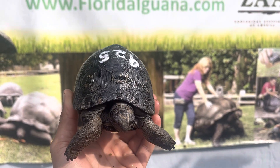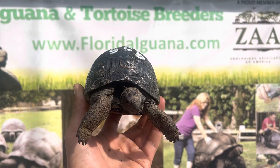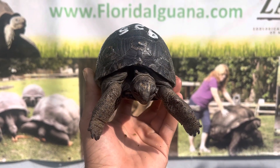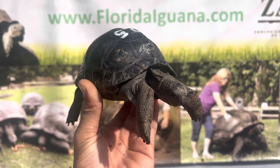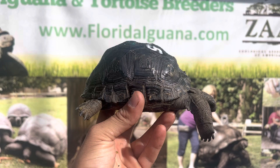Hey, how's it going everybody? This is Mario from Florida Iguana and Tortoise Breeders, and today I want to update you guys on this Aldabra tortoise. This is 925, a perfect five-inch Aldabra tortoise. I'm going to go ahead and give it a spin around — check out that side view.